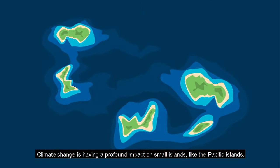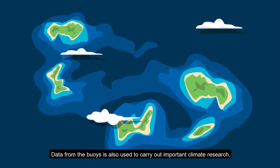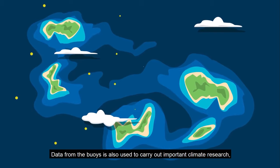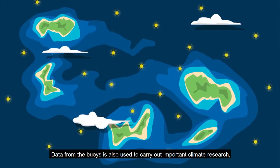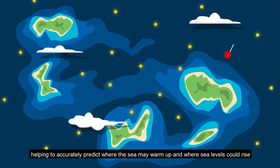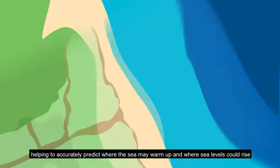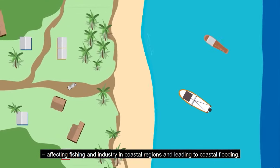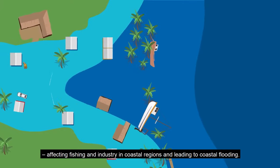Climate change is having a profound impact on small islands like the Pacific Islands. Data from buoys is also used to carry out important climate research, helping to accurately predict where the sea may warm up or where sea levels could rise, affecting fishing and industry in coastal regions and leading to coastal flooding.